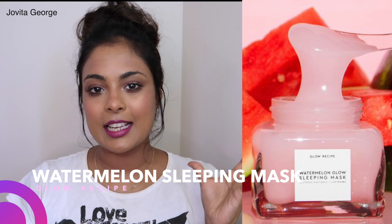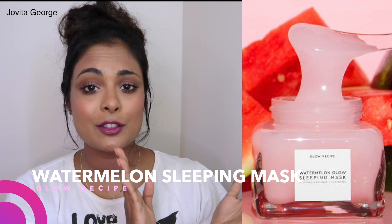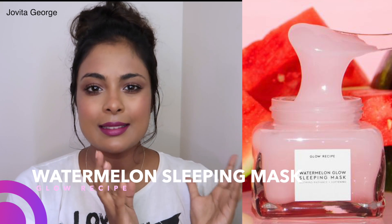The very first dupe I found is for the Glow Recipe Watermelon Sleeping Mask — I don't have the actual one so we have to go with a picture. It's one of my favorite sleeping masks; it has high concentrates of fruit extracts for natural hydration and exfoliation, and it also has glycolic acid. It leaves me feeling refreshed, brightened, hydrated, and plumped up. I love its light gel texture — it applies so smoothly and absorbs into your skin so nicely.